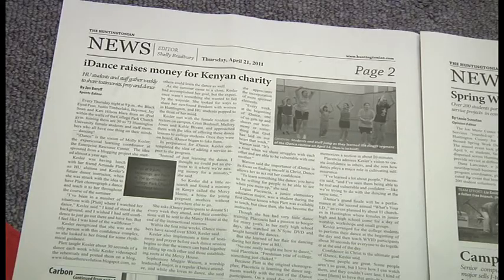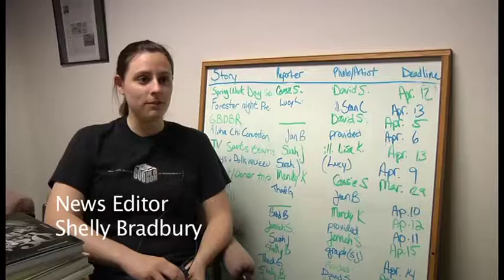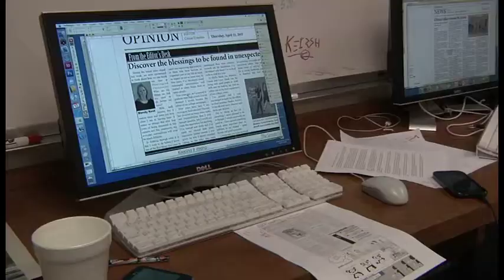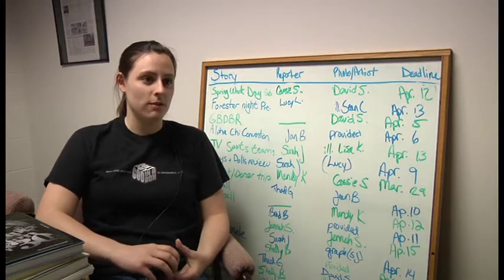The news pages are also a challenge to keep up to date, which is why the website is so important, as news editor Shelly Bradbury explains. We really focus more on the website than we do on the print paper, because the print paper only comes out six times a year, but the website's 24-7. So with that and working with multimedia, that's something that I can use in my future career.